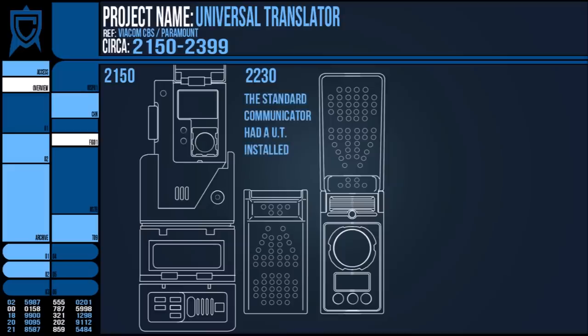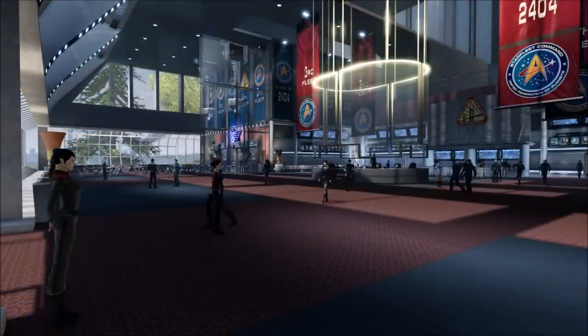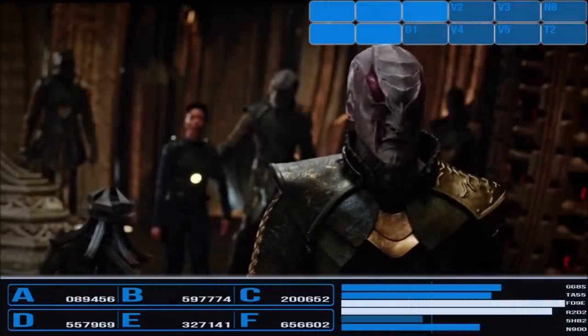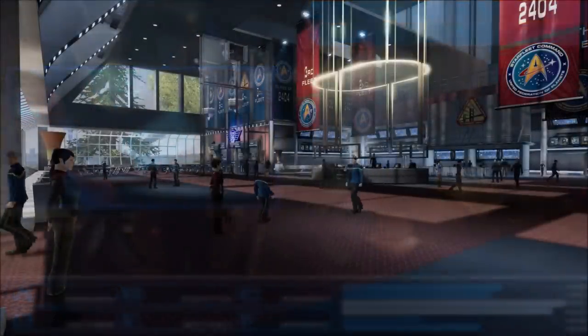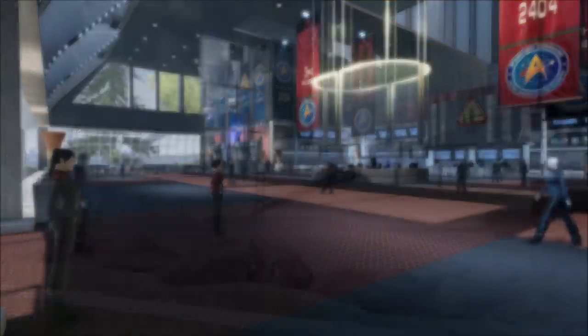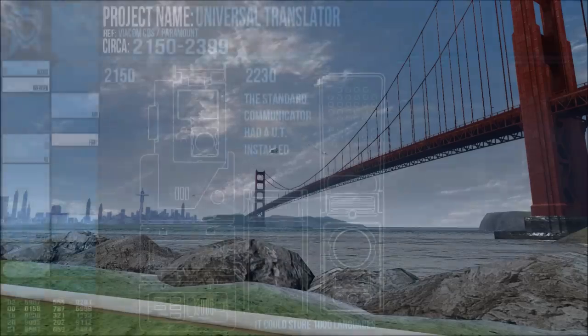The communicator-bound translator was limited to 1000 locally stored languages, which sounds like a lot, but Earth alone has over 6000. It seemed to operate by listening and translating the perceived audio while immediately projecting the translation into the desired language. For the sake of all those watching the shows, the dubbed-over dialogue was not double-played for very long, and it's supposed to be a given that conversation continued in this manner, at least in person.